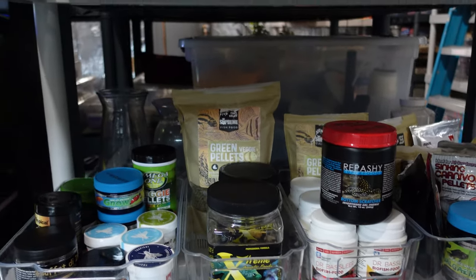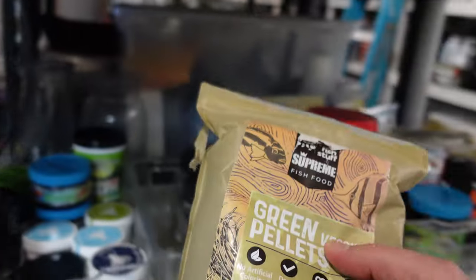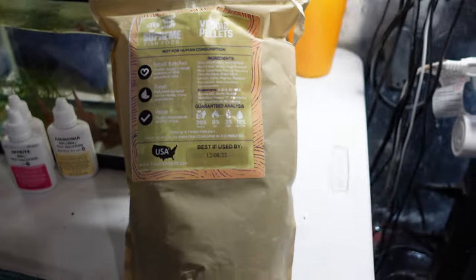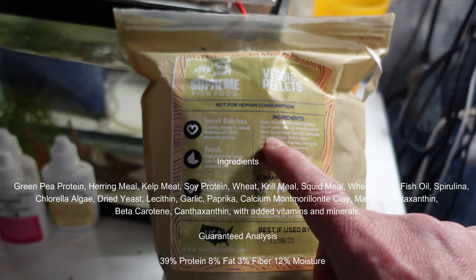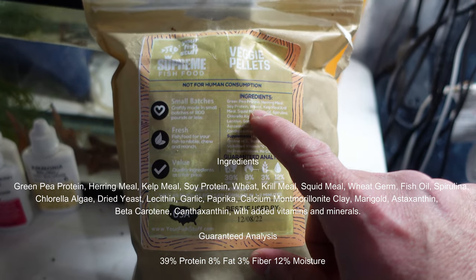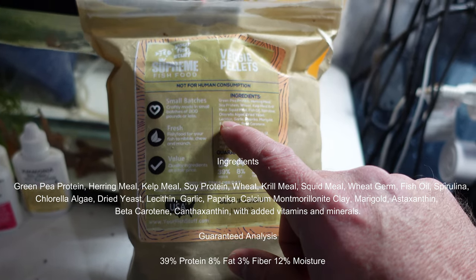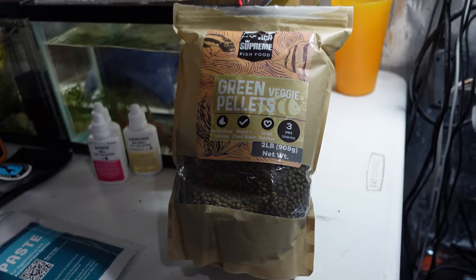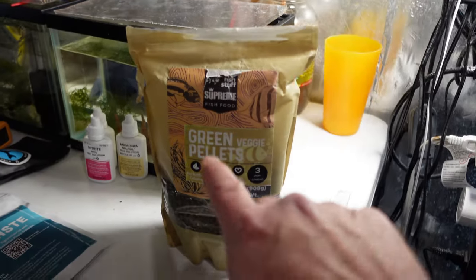There is another food I like feeding my Peckoltias, and that is from Your Fish Stuff — these green veggie pellets. My Hypancistrus really haven't touched this much, but it has really good ingredients: green pea protein, herring meal, kelp meal, krill, squid, spirulina, chlorella, algae. It's just got really decent ingredients and it's really affordable food too. My Peckoltias really love it, as well as my L397s — they absolutely just destroy this food.